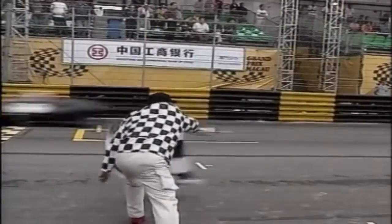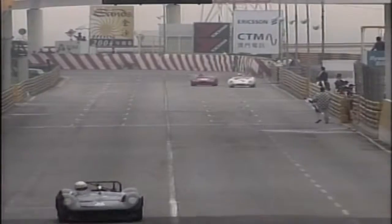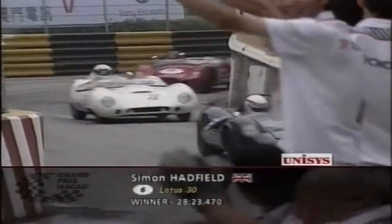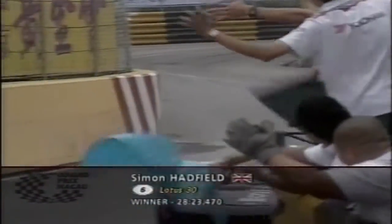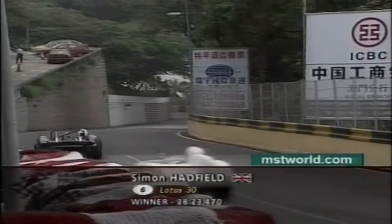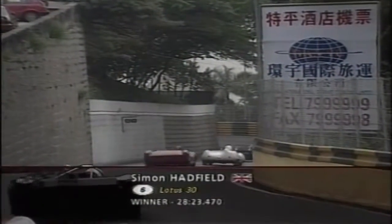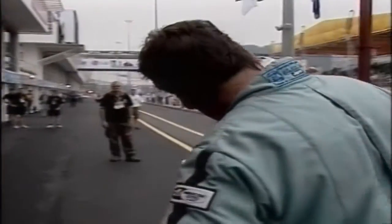With Sittner suffering an engine pickup problem, Hadfield was in control. Wrongly thinking he had a puncture, he tried to build as much of an advantage as possible in case he had to pit for new rubber. At the flag he was 12.6 seconds in front. Dennis Welsh was third in his Lola 23B.